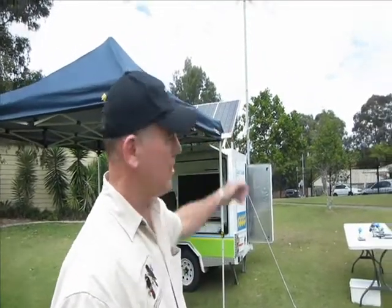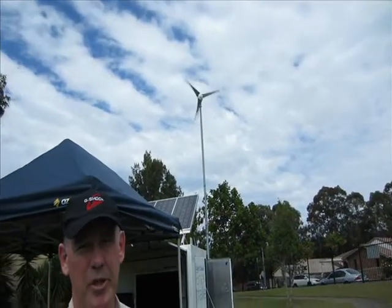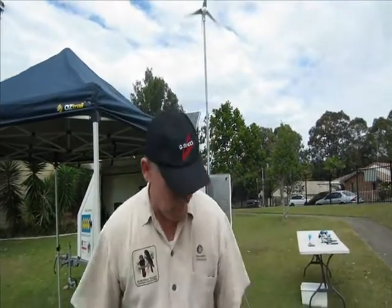The trailer itself is actually a standalone power system. The trailer is powered by two sources: we've got wind power — you can see our wind turbine up there spinning around in the breeze, that has a generator built in that sends electricity down into the trailer — and also we have an array of solar panels on top of the trailer tilted to the sun, so they're producing electricity whenever the sun's shining. The electricity is sent down into the trailer and stored inside batteries.